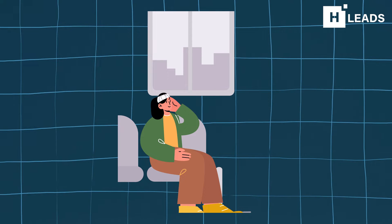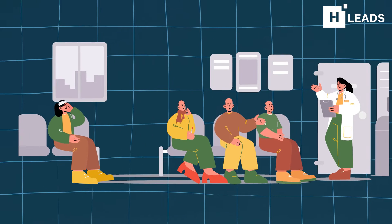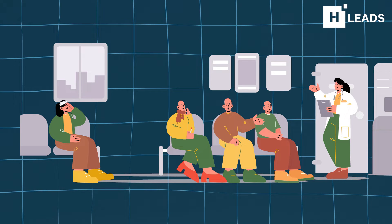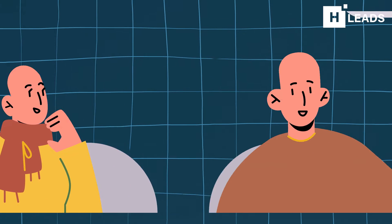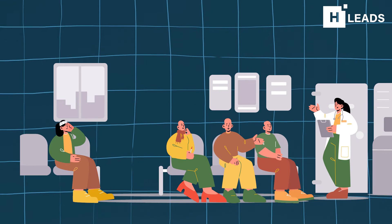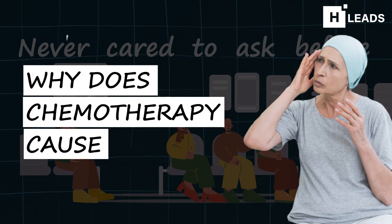Very recently, while I was sitting in the hospital, something I noticed in the cancer ward intrigued me. Many patients sitting in the cancer ward had lost their hair. It is well known that chemotherapy causes hair fall in cancer patients, but I asked myself a question that I never cared to ask before: why does chemotherapy cause hair fall?